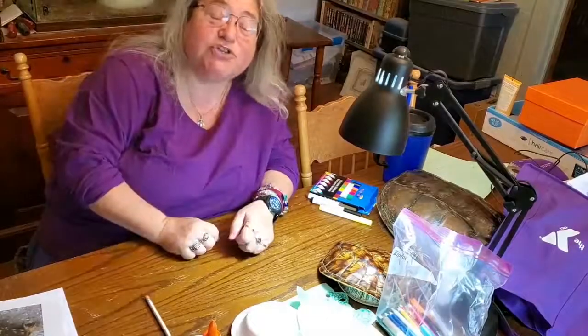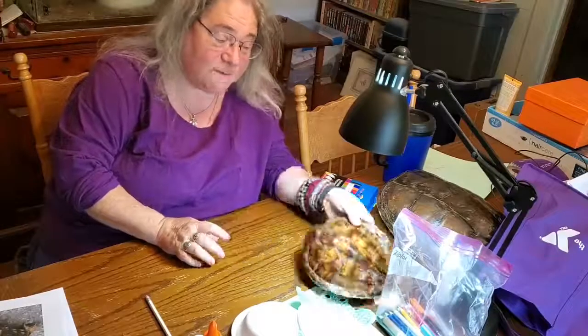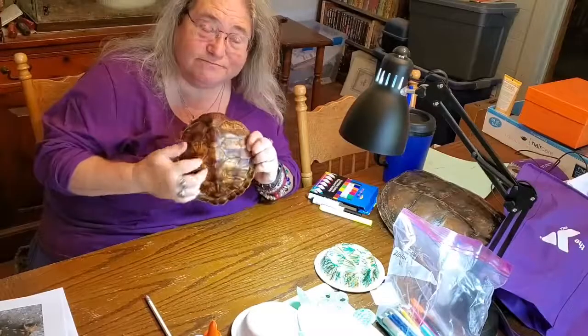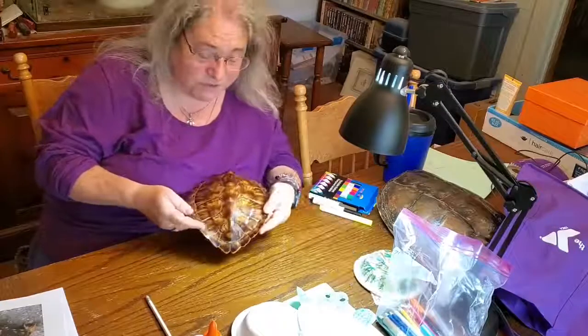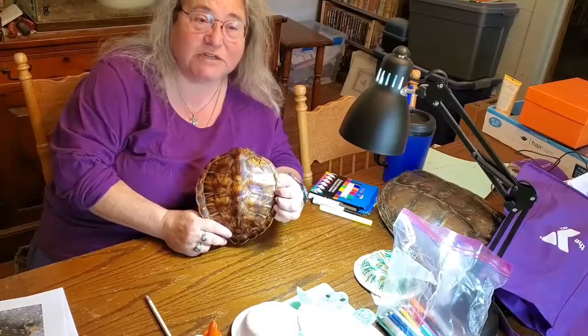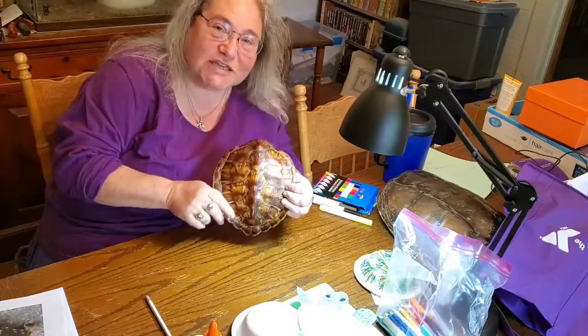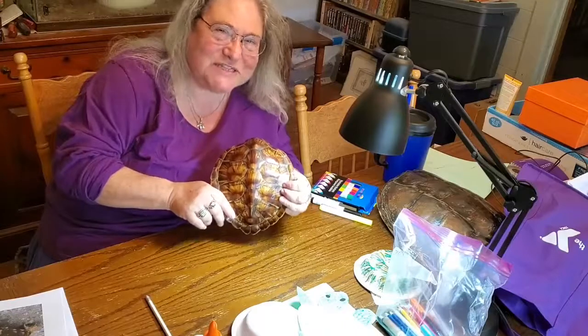The thing that makes turtles so different from all the other reptiles, of course, is their shell. Turtle shells are beautiful. They come in lots of different sizes and shapes and colors, but did you know that the turtle's shell is attached to its backbone?